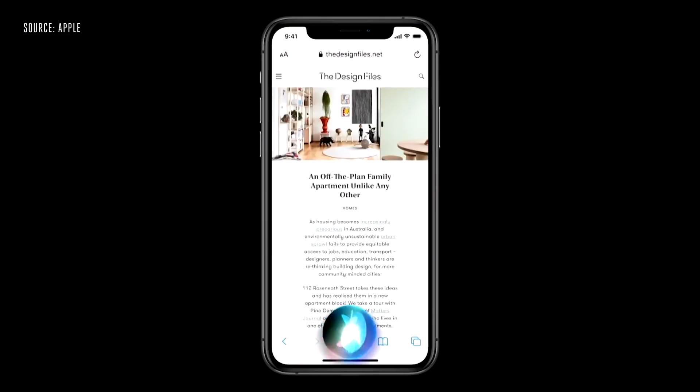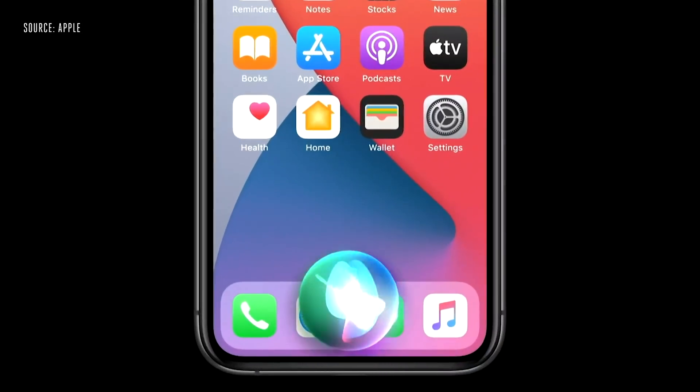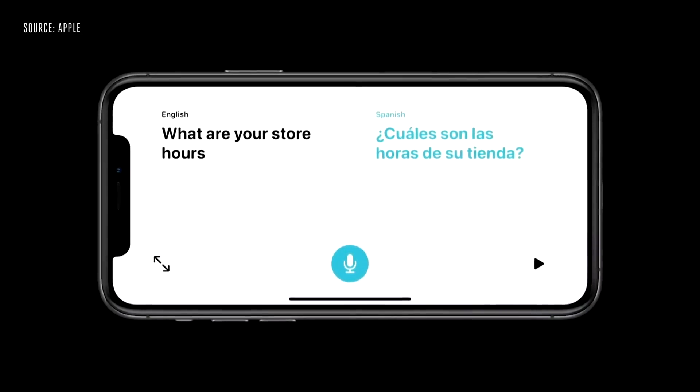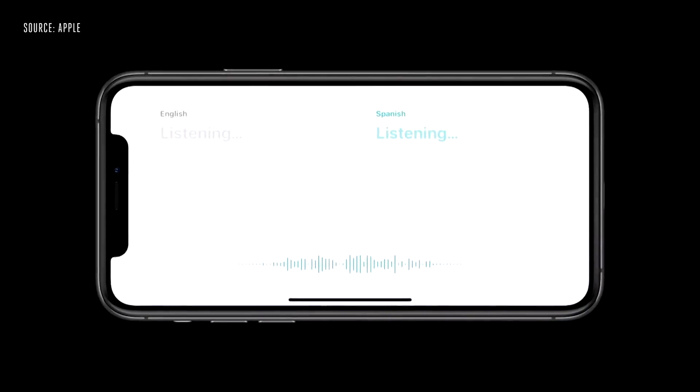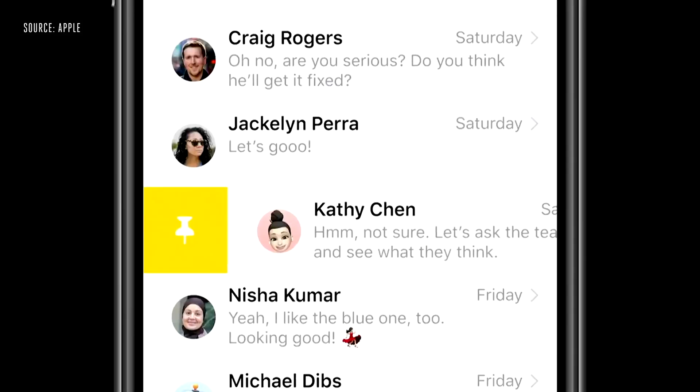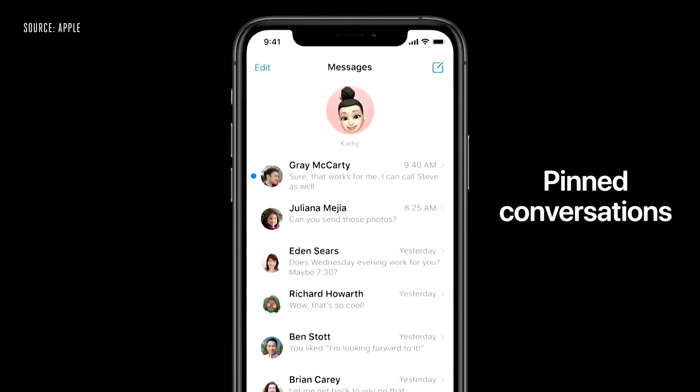Siri has been refined to no longer obscure the whole screen of your smartphone when you activate her — instead there's just a small overlay at the bottom of the display. Apple has also added the ability to send audio messages via Siri, in addition to standard dictated messages in text form. They've also added a new Translate app built into iOS which will allow users to communicate with others who speak a different language. It works with 11 languages, will translate audio in real time, and automatically determine which language the person is speaking and which language it needs to translate into.